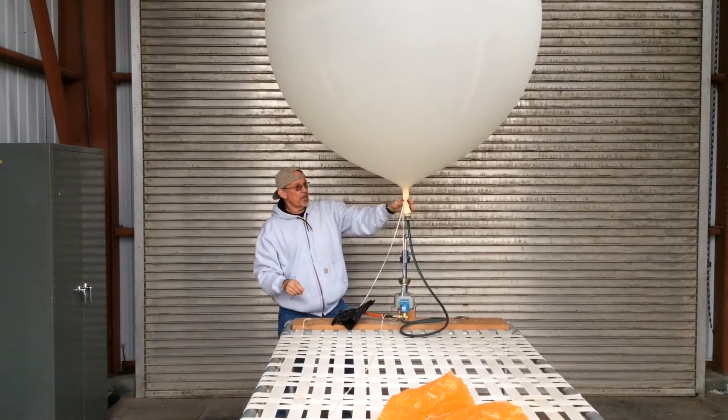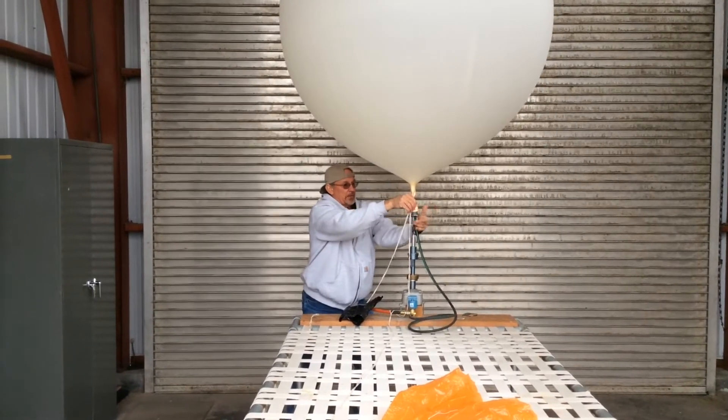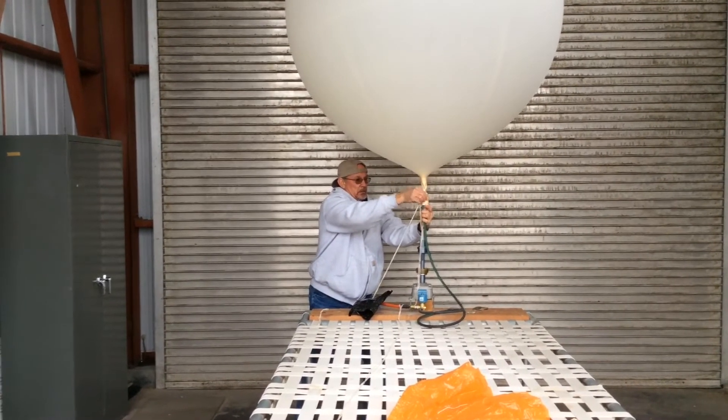Every 12 hours, the Weather Service launches these balloons in Boise and more than 100 other locations. Hundreds more are launched in other countries, too.